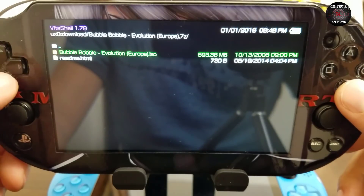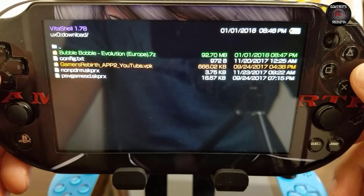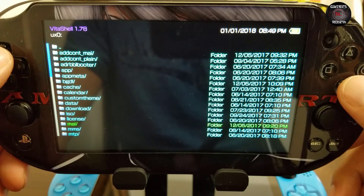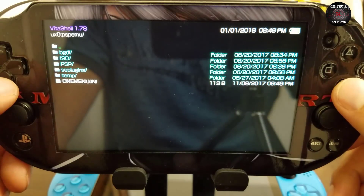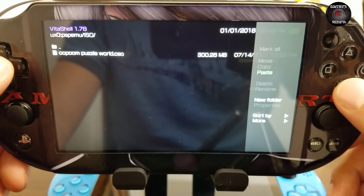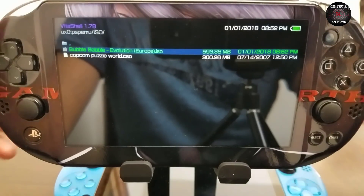You guys can see in my download folder I have the ISO — it's almost 600 megabytes. I'm going to copy it and then paste it inside PSP/EMU, then go to ISO, press triangle, and paste. Just let it sit for a moment. Okay, now let's try to see if this works.